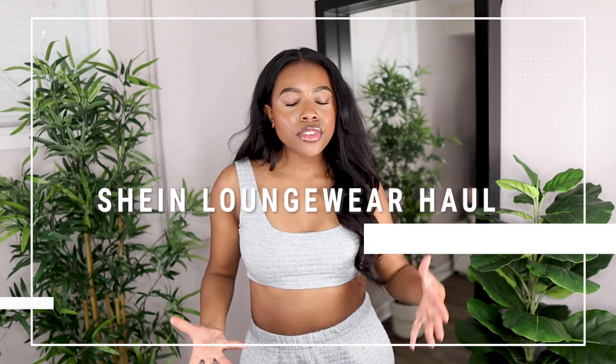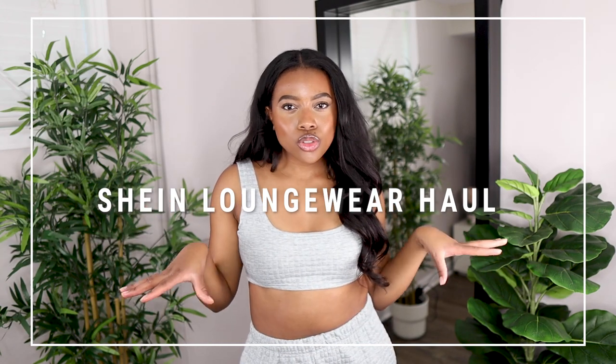Hey, hello, hi — welcome or welcome back to my channel! For today's video we are going to be doing a comfy affordable loungewear haul. It's that time of year where the weather's getting colder and you want to stay in, snuggle up on the sofa by the fireplace or by the TV, and wear something comfortable that looks stylish at the same time.